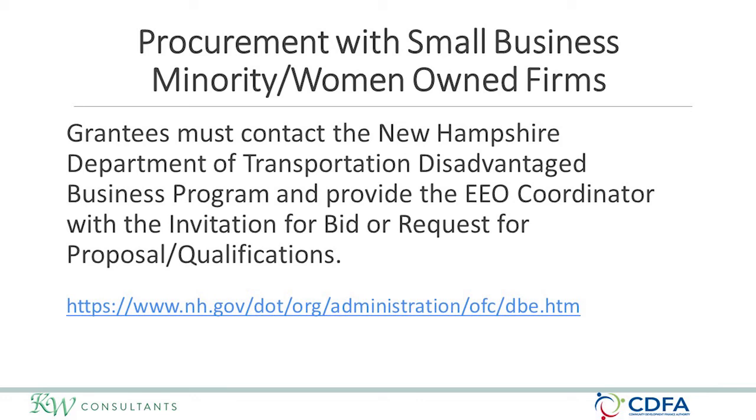In New Hampshire, you will need to contact the Department of Transportation Disadvantaged Business Program and the EEO coordinator. You give them your invitation for bid or request for proposal or qualifications, and they will send them out to all certified MBE and WBE firms in New Hampshire. CDFA has a goal of 6.9% participation for both MBE and WBE entities on all projects. You will need to utilize Form 7-1 as part of the front-end documents, available on the CDFA website and in the implementation guide.